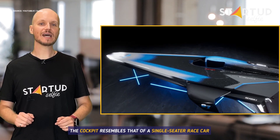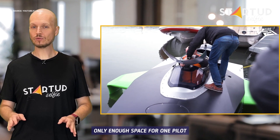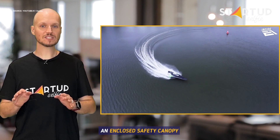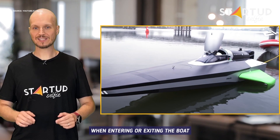The cockpit resembles that of a single-seater race car, with a steering wheel, pedals, and only enough space for one pilot. The pilots will be protected by an enclosed safety canopy, which will need to be opened when entering or exiting the boat.